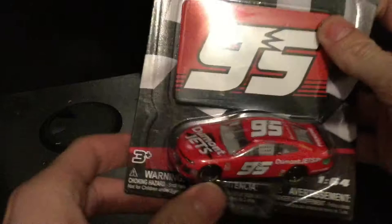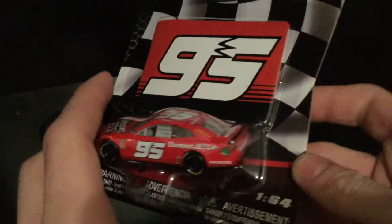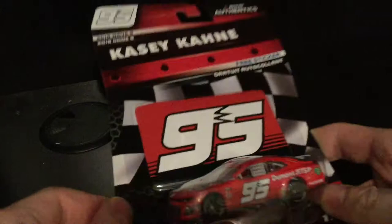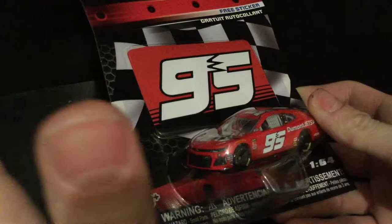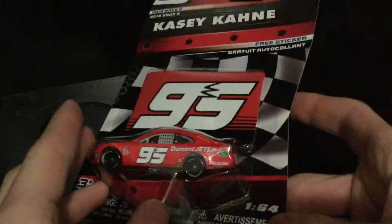Howdy folks, diecastbuffet here again for another diecast review. Today's car is a very popular one and I am beyond excited to get it — it is Casey Cain's Dumont Jets Chevrolet Camaro. Wave 9! I don't know how, but I got Wave 9 just about the same time as everyone else. I've seen at least two or three other people get Wave 9 today as well.